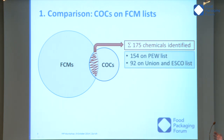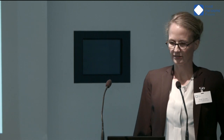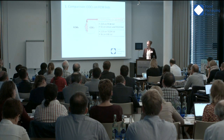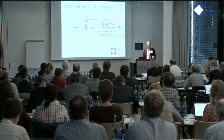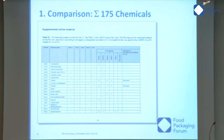To show more detailed numbers: out of these 175 chemicals, 154 are on the PEW list and 92 are on the Union and ESCO lists, meaning they are used in Europe. 119 are on the TEDx list and 69 are on the SIN list — and I think the SIN list number would increase given the chemicals added yesterday. If you are interested in these chemicals, the details are in the supplementary material of the publication, as we couldn't publish them all in the full paper.